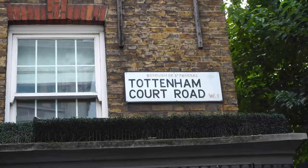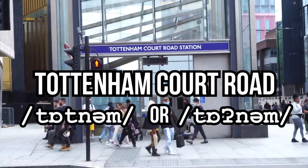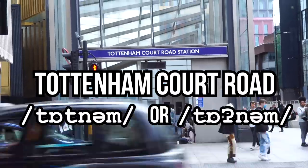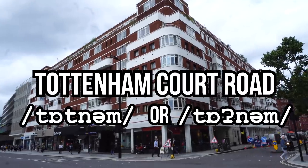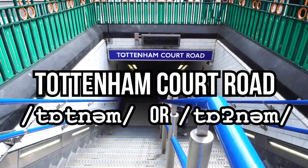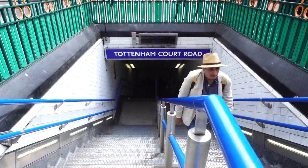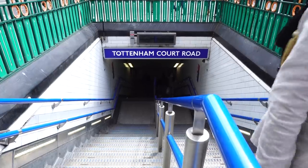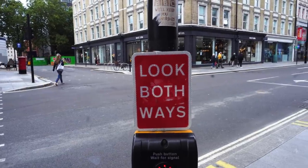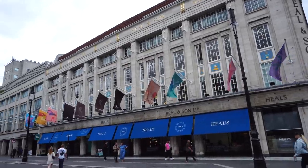At the end of Oxford Street you'll get to Tottenham Court Road. Most Londoners will pronounce it with two syllables — never say Tottenham, it's Tottenham. And some Londoners won't even pronounce the second T; they'll just say Tottenham with a glottal stop. Can you hear it? Tottenham. And there'll be another glottal stop on Court, so the whole thing will be Tottenham Court Road. Some people even call it TCR.